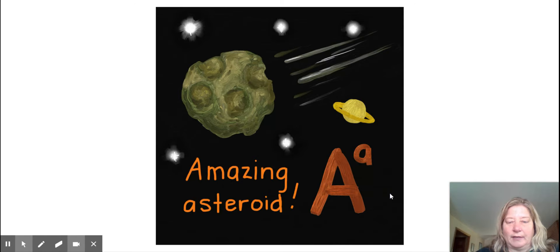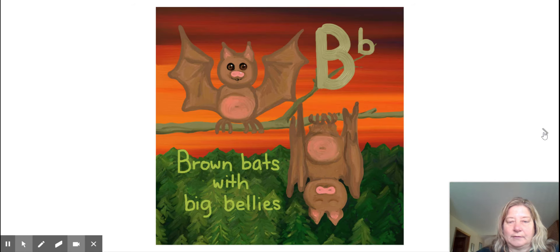Amazing asteroid. A. Brown bats with big bellies. B.